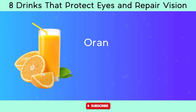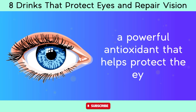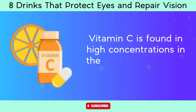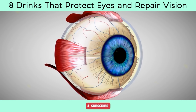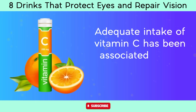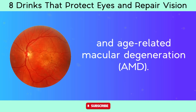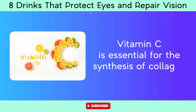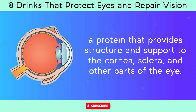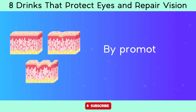Number 3: Orange juice. Oranges and orange juice are excellent sources of vitamin C, a powerful antioxidant that helps protect the eyes from oxidative stress caused by free radicals. Vitamin C is found in high concentrations in the aqueous humor of the eye, where it plays a crucial role in maintaining the health of the cornea and other ocular tissues. Adequate intake of vitamin C has been associated with a reduced risk of cataracts and age-related macular degeneration. Vitamin C is also essential for the synthesis of collagen, a protein that provides structure and support to the cornea, sclera, and other parts of the eye.